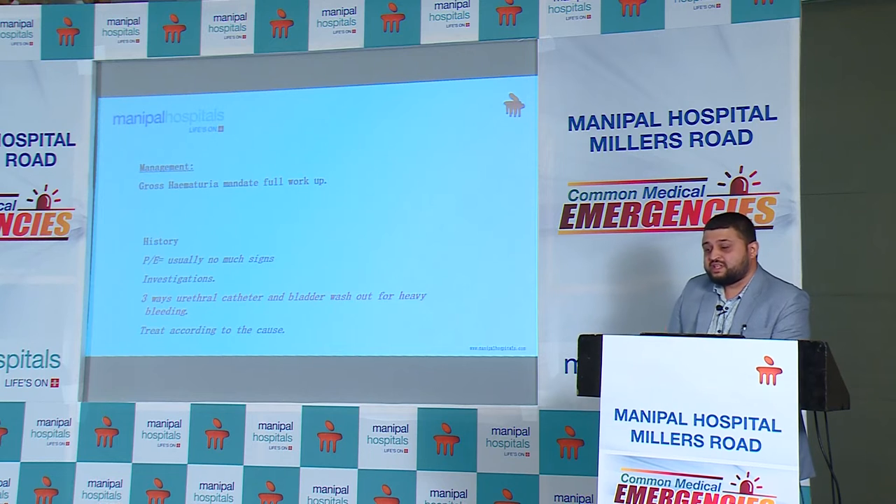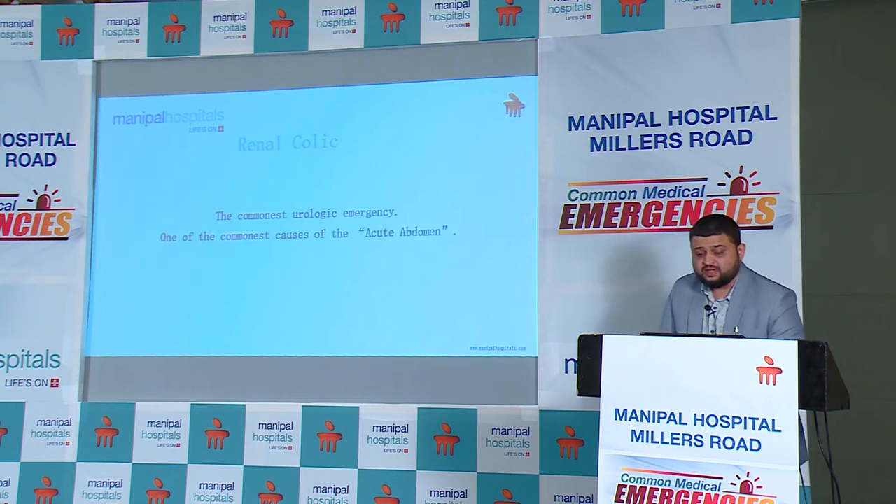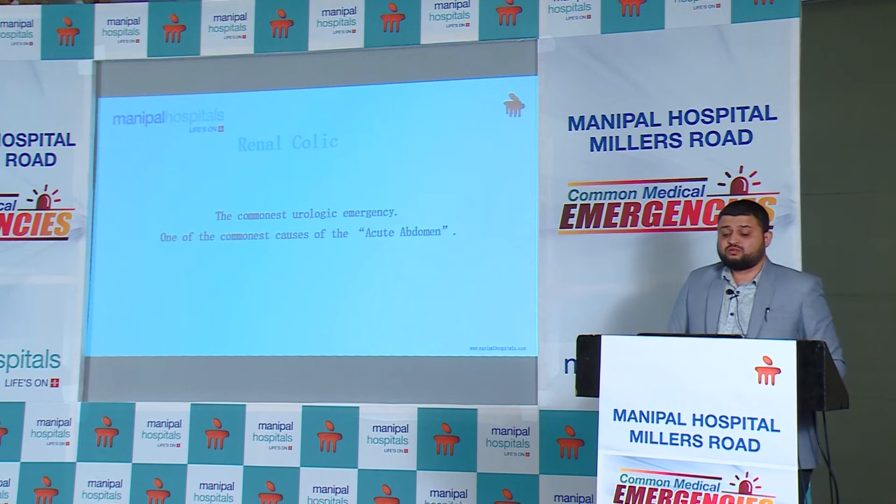We have catheters ranging from 12 French to 24 French. The largest possible caliber catheter should be used in cases of hematuria. Pass the catheter, give a bladder wash, and if there is ongoing bleeding, start irrigation of the bladder. If the irrigation is not going well, you can do a catheter change, aspirate the clots, and re-initiate the bladder wash.